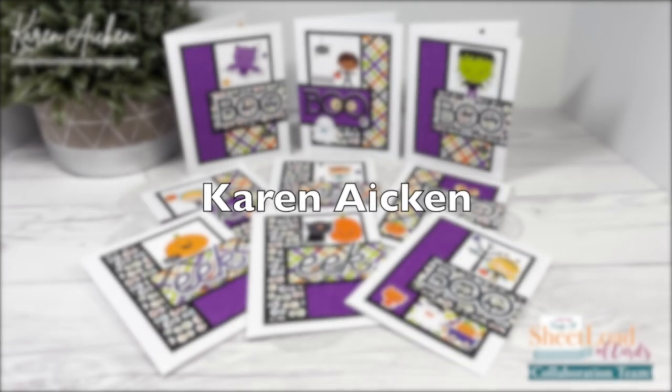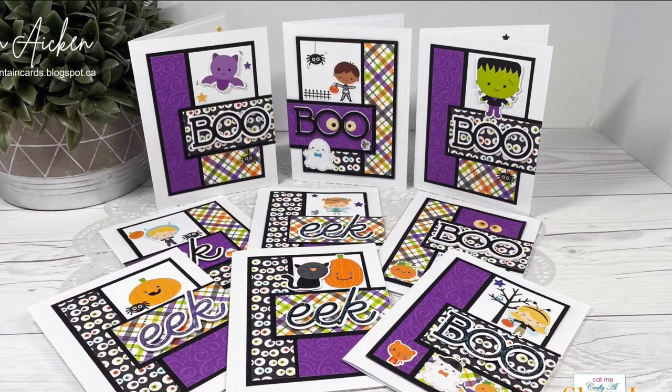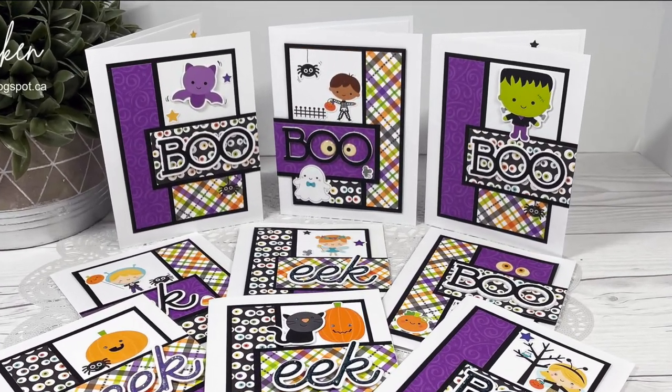Karen Aiken has created a set of nine adorable Halloween cards this month. I am in love with those colors and those cute little focal points.